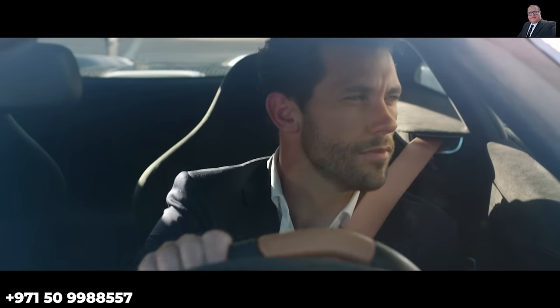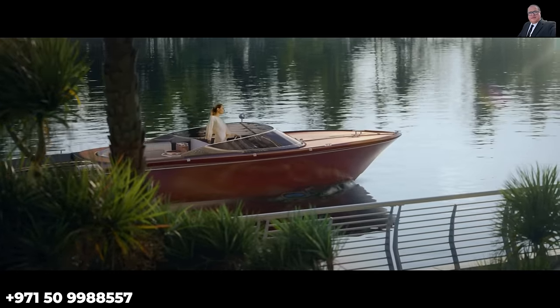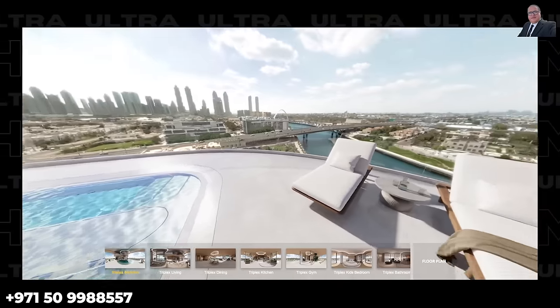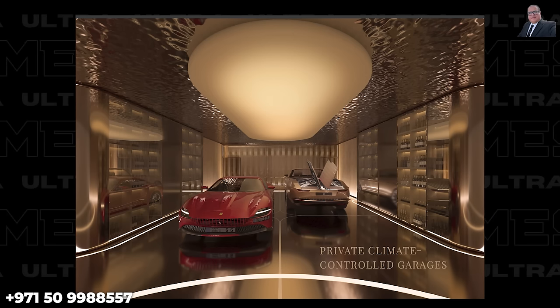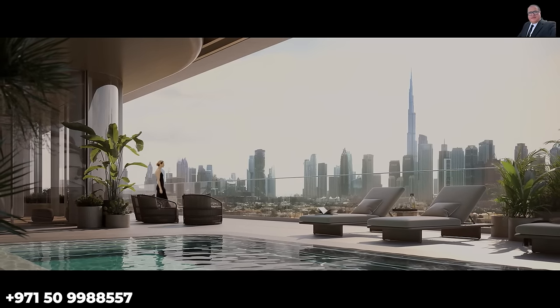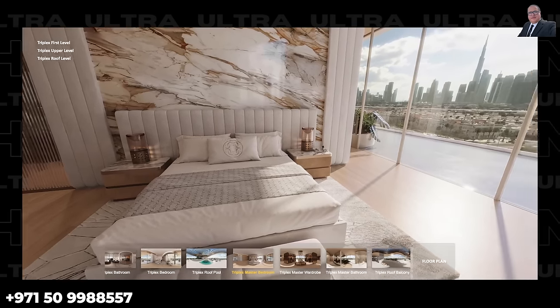Research conducted on the super rich and their preferences when buying ultra luxury homes found that the majority of 1,000 respondents emphasized a desire for private and exclusive living. They prioritized a private indoor and outdoor swimming pool, private elevator access, a home gym, a private spa, a secure temperature-controlled car garage, and a master suite with two master bathrooms.